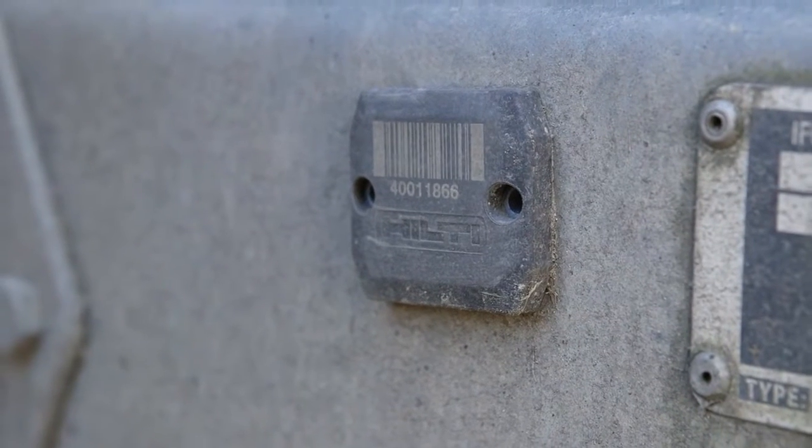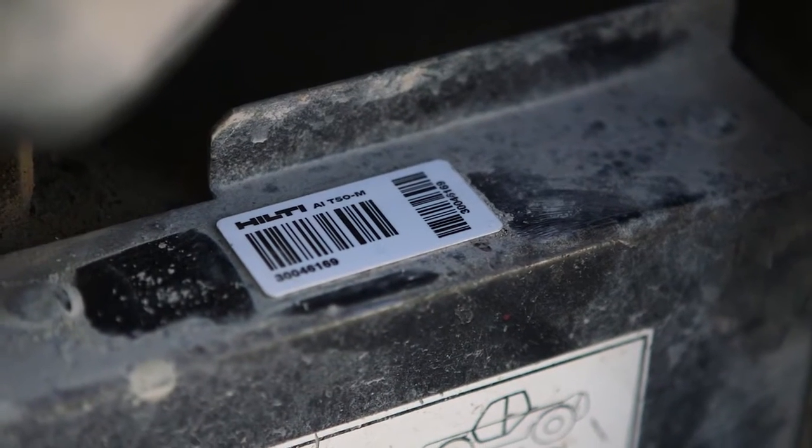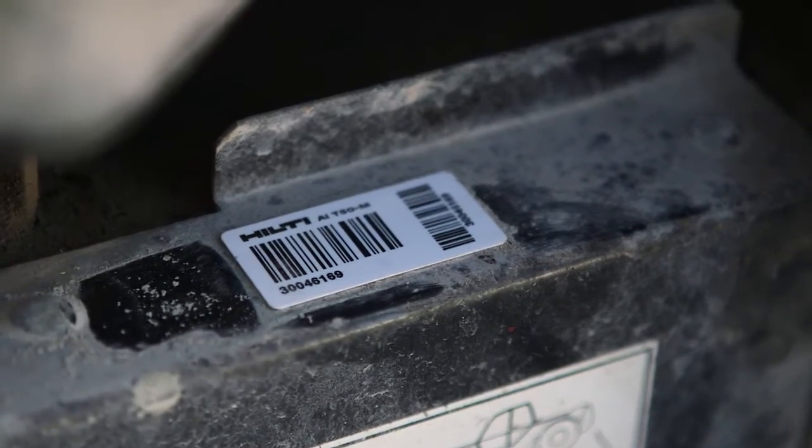Hilti OnTrack Asset Management System is a complete cloud-based system which enables the customer to track and trace all of their assets regardless of make, model, or manufacturer. It tells the current operational status, the employee responsible, and the location of every single asset.